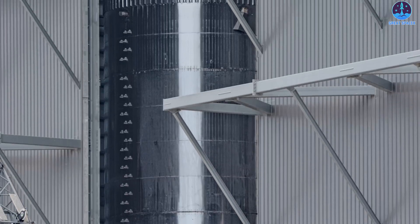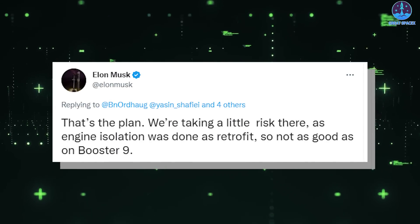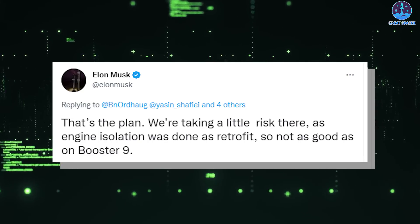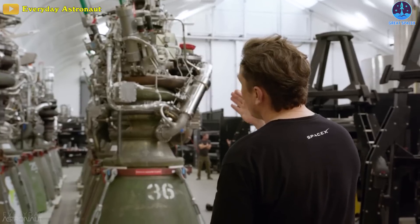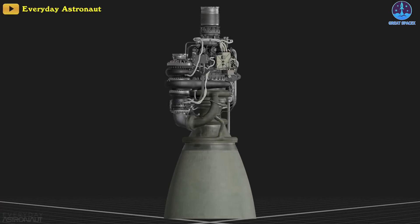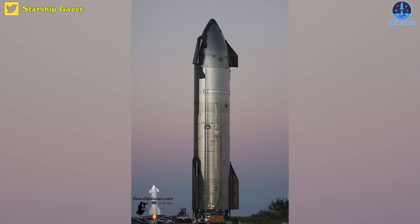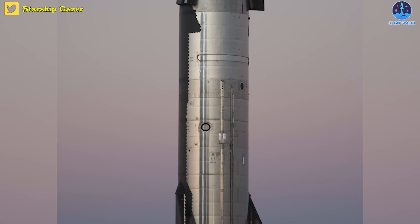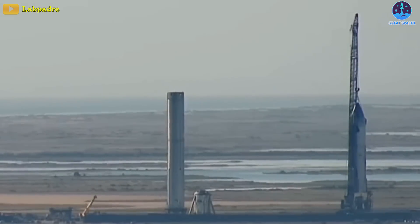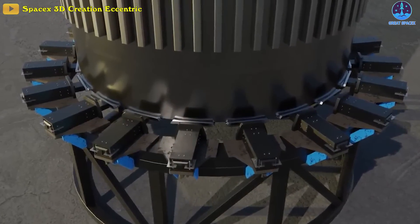Booster 9 is just one stack away from completion, at which point it will be ready to begin proof testing. According to CEO Elon Musk, Booster 9 features significant improvements that will make it more resilient to mid-flight Raptor engine failures. It could also be the first Super Heavy Booster with no hydraulic system, thanks to a new version of Raptor that replaces hydraulic thrust vectoring with a battery-powered alternative. Starship Ship 25 could kick off its own proof testing as early as next week, going straight from the factory to a test stand modified with six hydraulic rams.